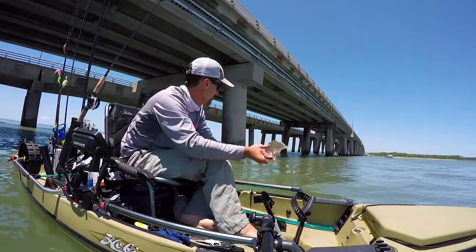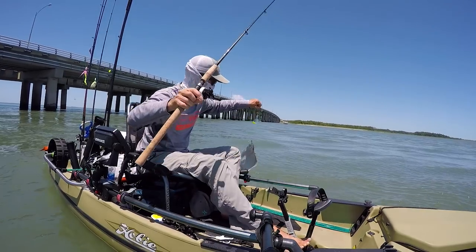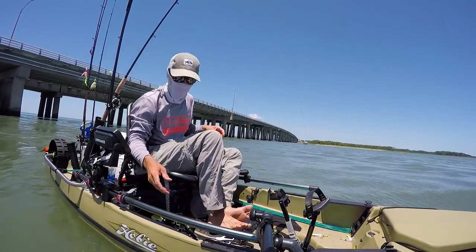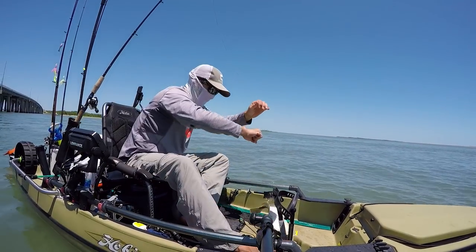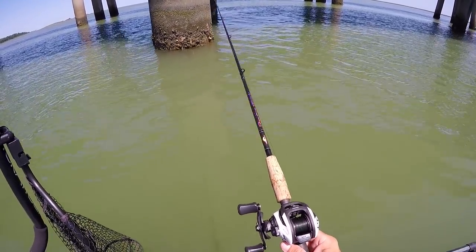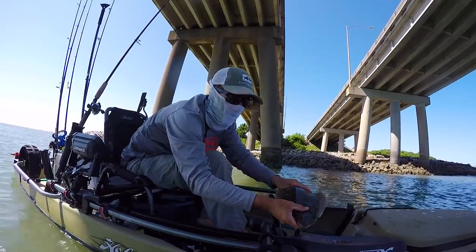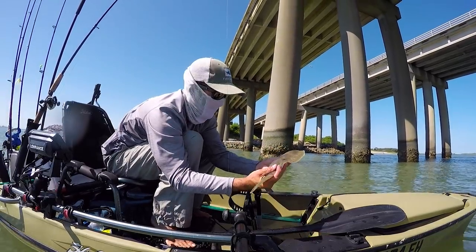Baby — 16 inches. Little baby. Too small. Well, it technically is a keeper, but I let him go.